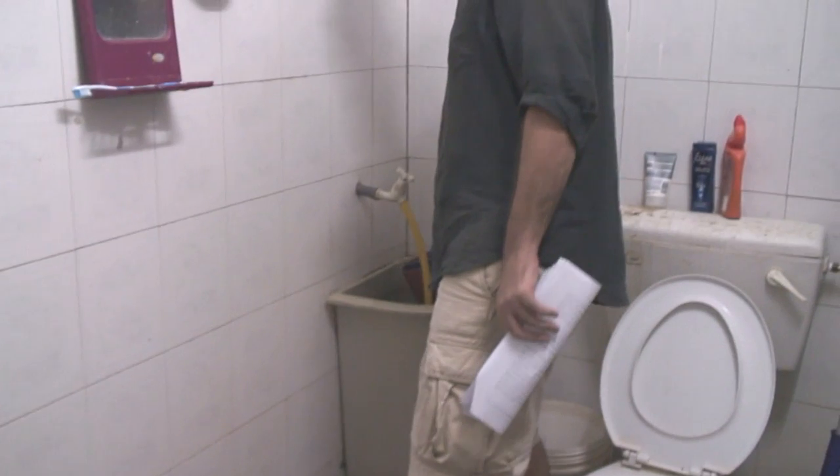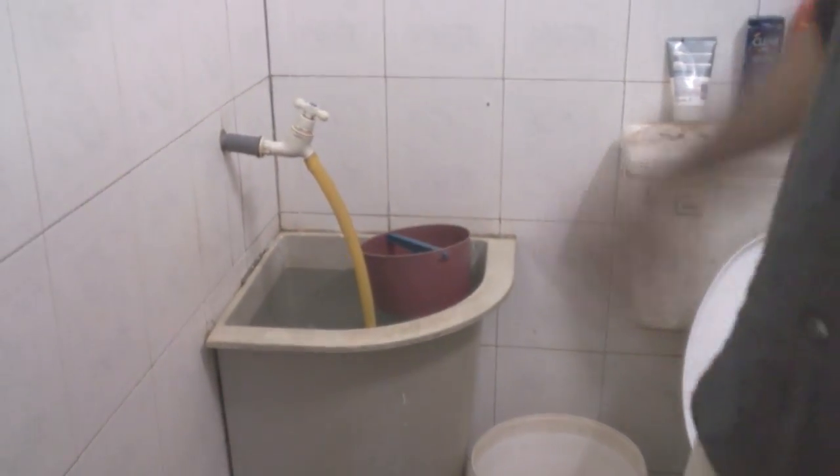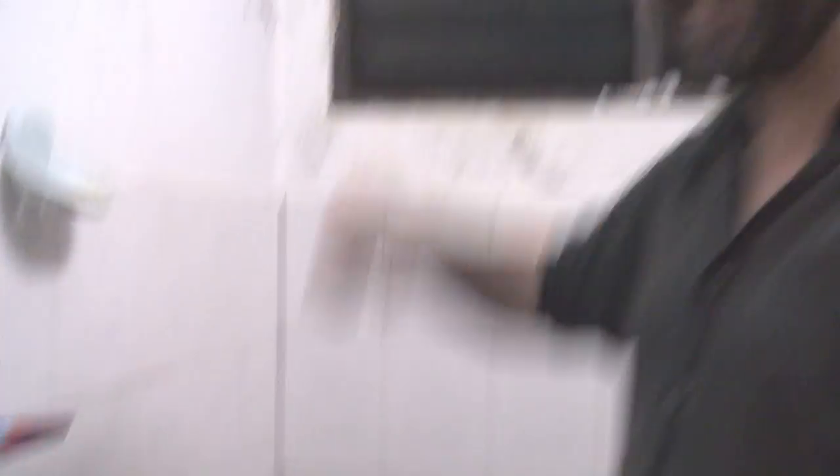We have very sophisticated technology. We just fill up this pail, and then we use this little hand bucket to shower. That is the shower — you just do it here. Don't tell my mom.